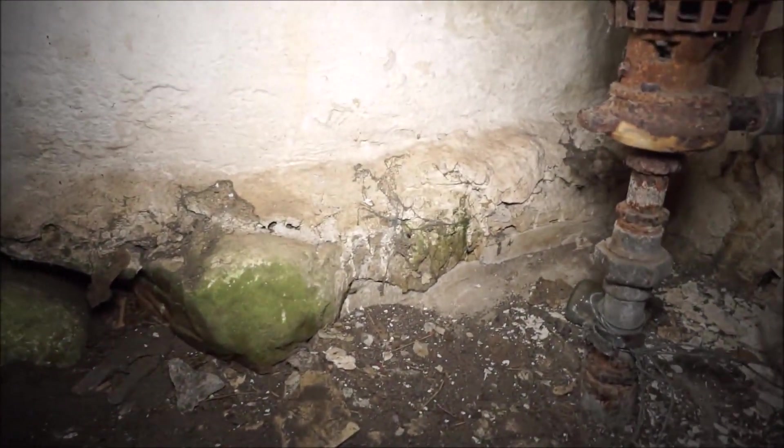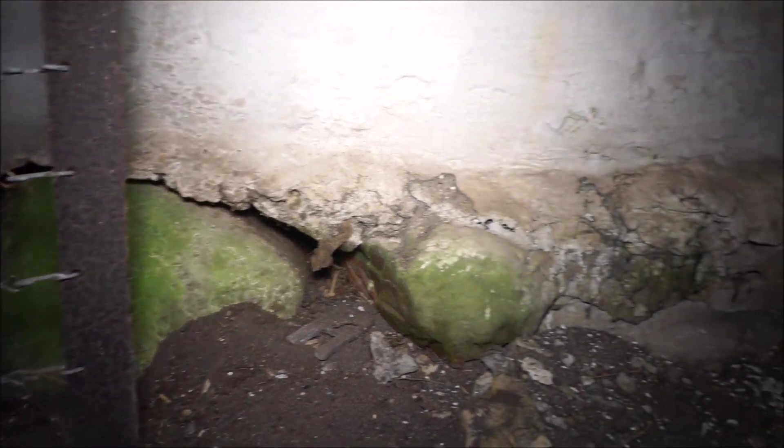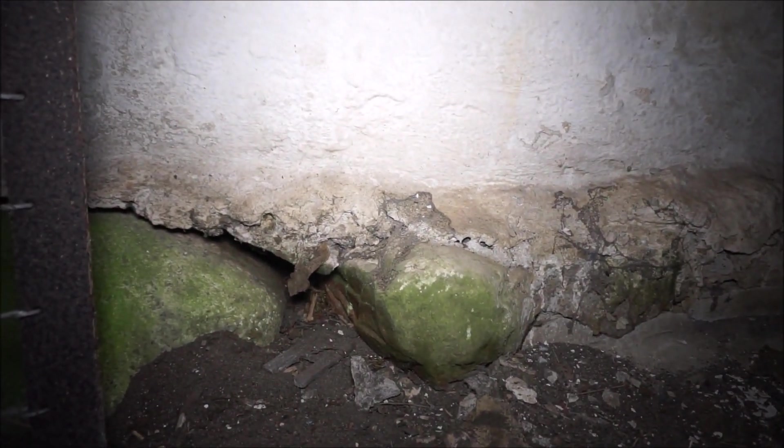Look at how they built the house — there are stones at the bottom and then they just built it up. That's not so good for the house; it's built directly on the ground. It's very small in here.